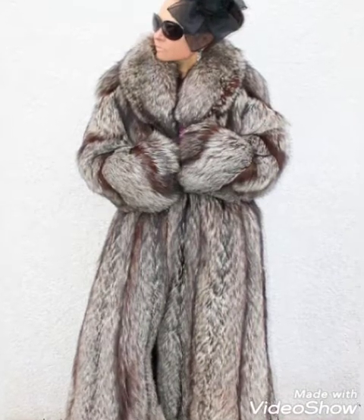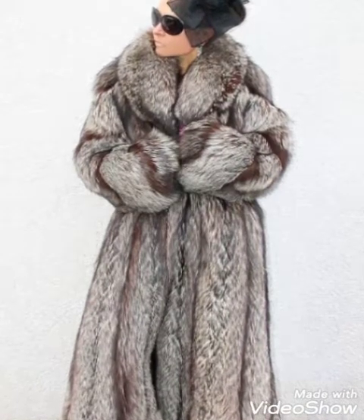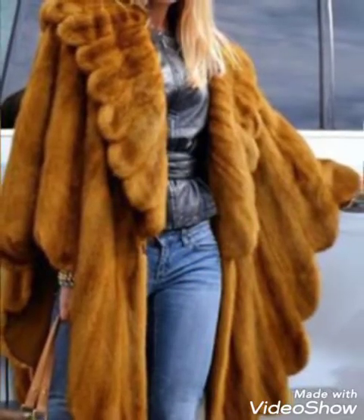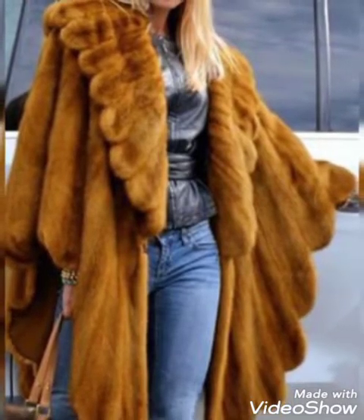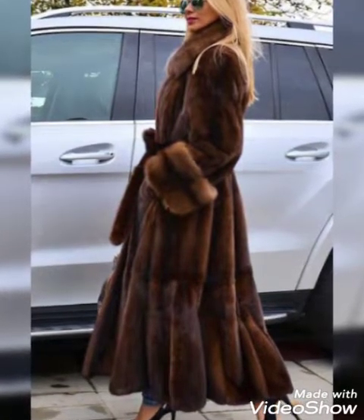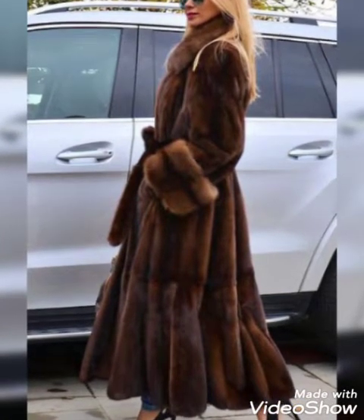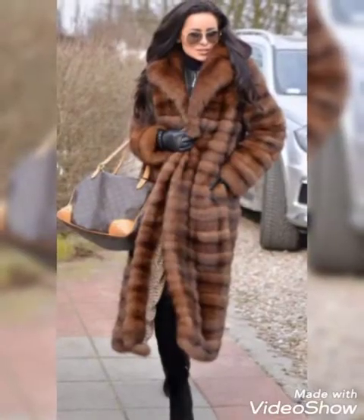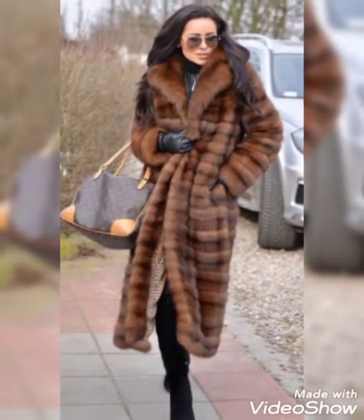Hello everyone, welcome back to my YouTube channel Asya Vashya Vlog. How are you? I hope you are fine and doing well. This is me, Asya, and today I will show you in this video the latest and trendy design ideas of fur coats for girls and women.